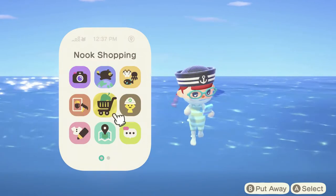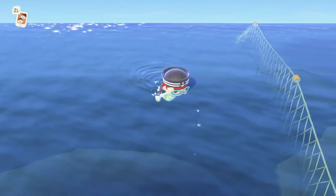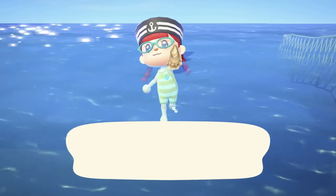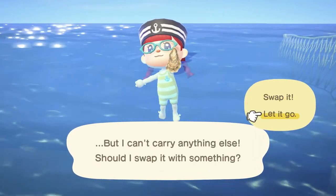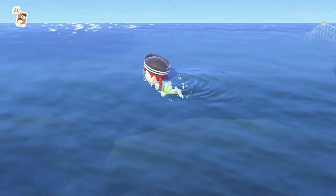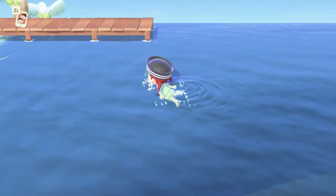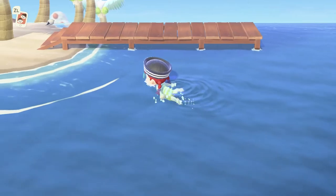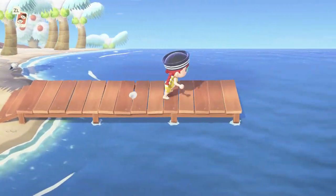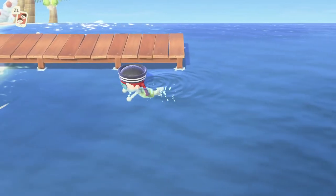I want the minimap always on while swimming. The map app won't work while swimming, but the minimap does work — I just can't change its settings while swimming. Can I jump into the water from the dock? It said from the beach or rocks — can you do it from a dock? Let's find out. You can! It'd be really disappointing if you couldn't.